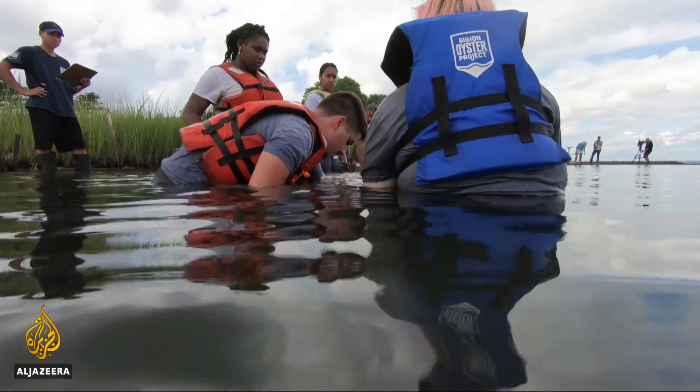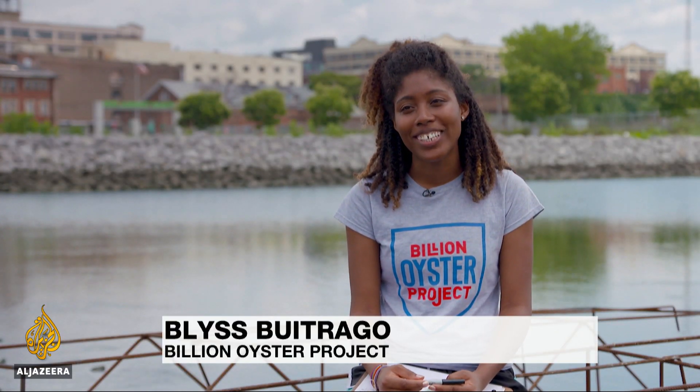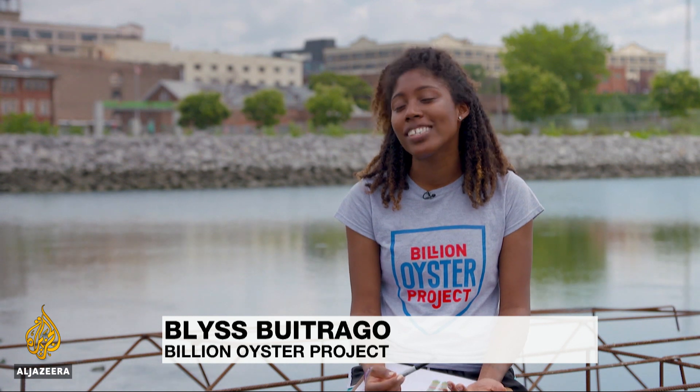Even now, the waters aren't clean enough to eat what lives there, but the oyster reefs have huge benefits for the local ecosystem. Our oysters — I like to call them little superheroes. They're tiny, but they pack a punch. They provide such habitat for the biodiversity of New York Harbor.